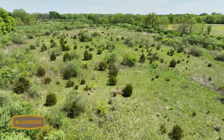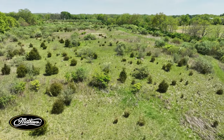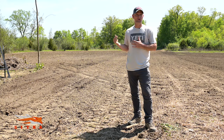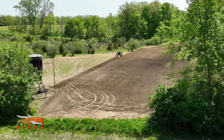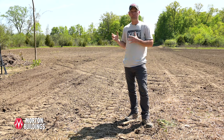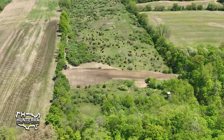This whole entire farm was just multi-flora rows, tag alders, honeysuckle — just an absolute mess. So we came in here a couple months ago — it's May 11th now — came in around February or March, brought a forestry mulcher in, and blew an access trail on the whole north end running east and west. We also blew about an acre and a half plot off of this pipeline out of those hardwoods.